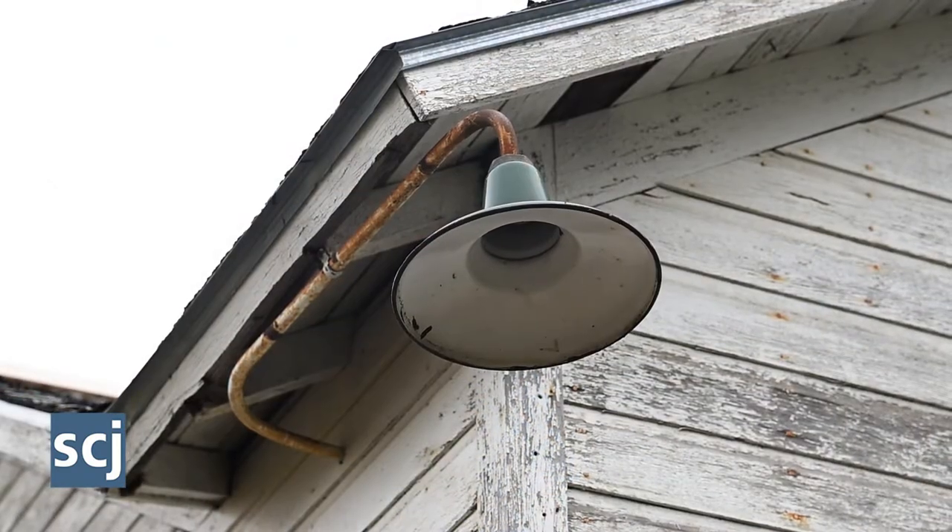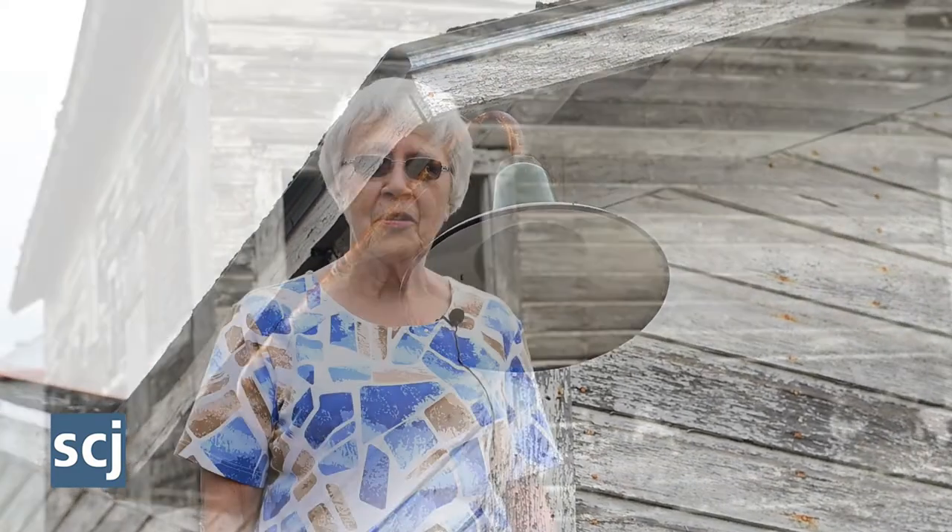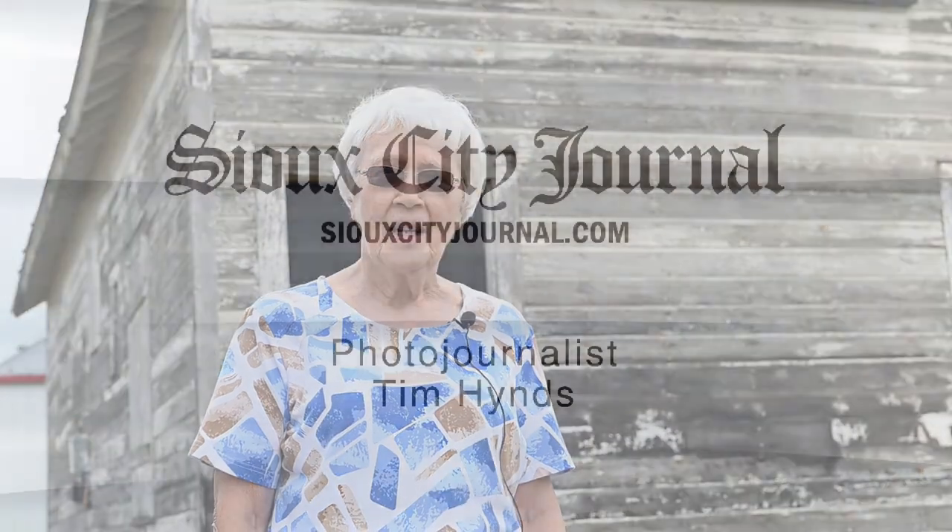Now we'll have to work on finding funds for the interior, but we're hoping to get it painted by the end of this fall. If not, we'll do that next spring.